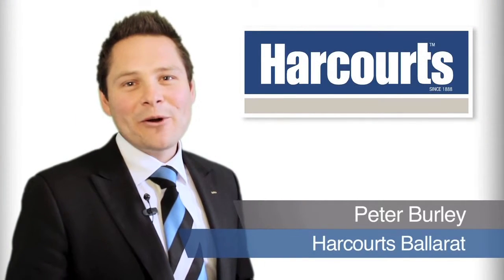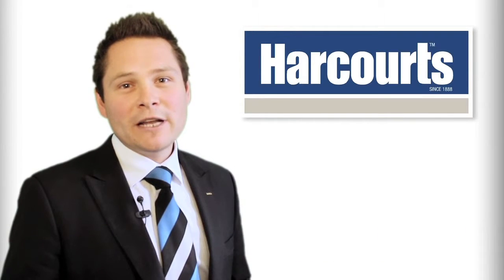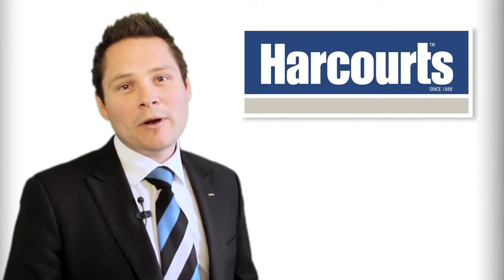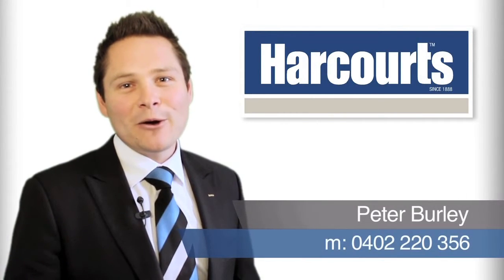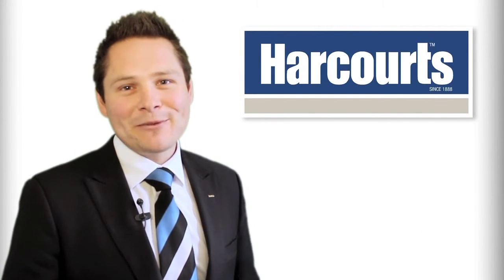Hi, it's Pete Burley, Associate Director for Harcourts Ballarat. Thanks for taking the time to view this video tour. Obviously, if you've got any questions regarding either this property or any other home we have to offer, please don't hesitate to give me a call on 0402 220 356. I look forward to speaking with you soon.